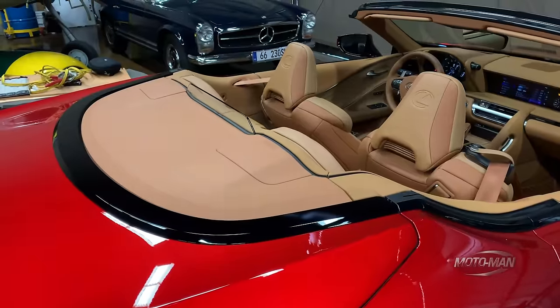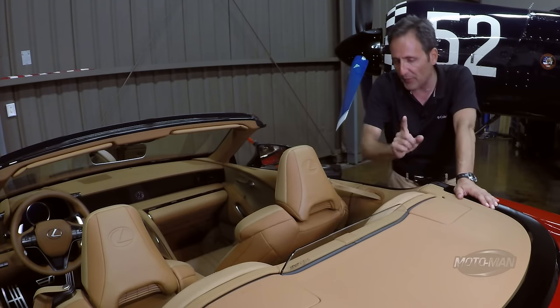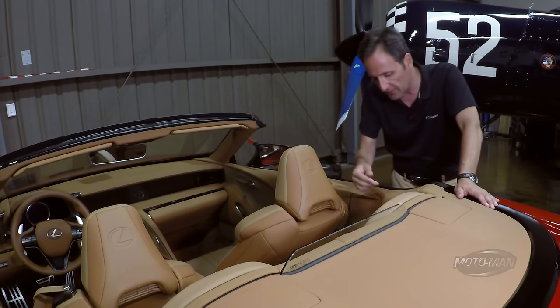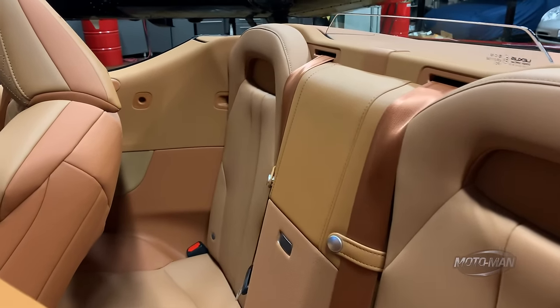Two things we need to cover back here. Number one, there is a windscreen that's fitted as standard to all of these. It's a very small piece of glass. However, there's an additional windscreen that is on offer. You can see the mounting points for it here. And it's like the ones we've seen in many German cars.